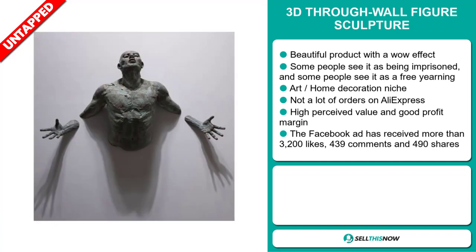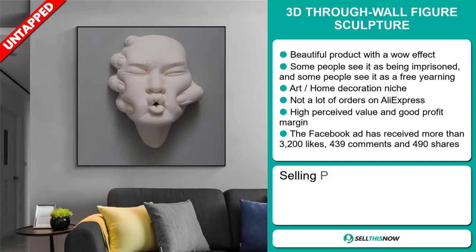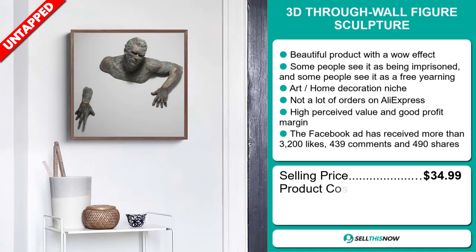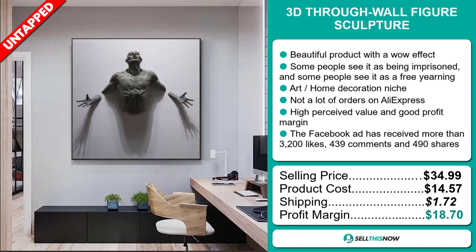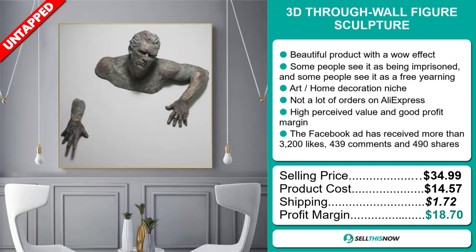Now, the selling price for the 3D Throughwall Figure Sculpture is just under $35, whereas the product cost is only $14.57. Shipping will set you back $1.72, so you're looking at a very good profit margin of $18.70. Sell this now!